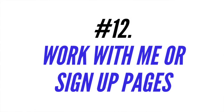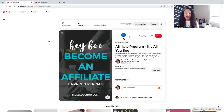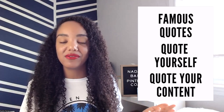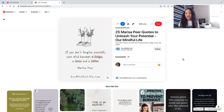Number twelve is sharing a work-with-me or signup page. If you offer free discovery calls, consultations, or have a work-with-me page, create pins for those pages — one of my first pins ever linked to my affiliate program encouraging people to sign up, and it recently got a click even though it's five years old. Number thirteen, a personal favorite, is quotes or graphic text images. You can share famous quotes or quote yourself from your own content, linking back to it. Our Mindful Life does a really amazing job designing beautiful quote pins.